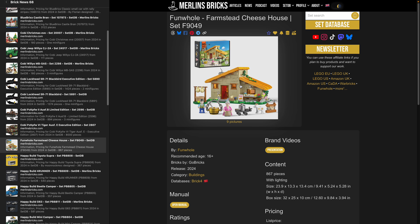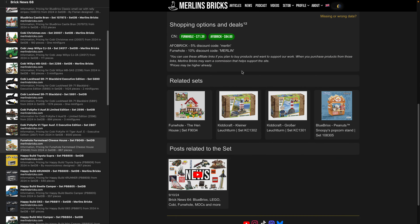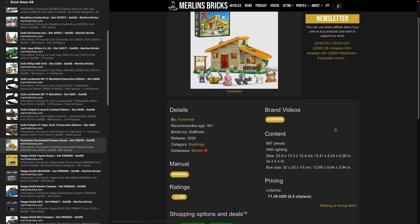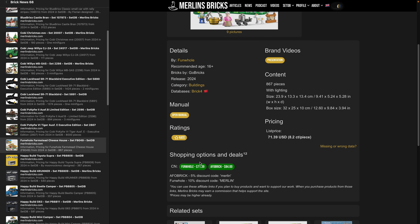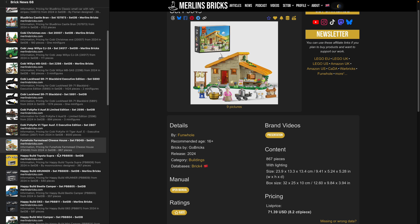A few more details on the Vanhoel Farmstead Cheese House 9049. We now have official pictures, manual links, and it's officially available. Vanhoel is asking around 70 euros. I also found a link on Amazon US — it may already be in stock on Amazon.com — which could be cheaper, especially with Prime Day deals running right now.